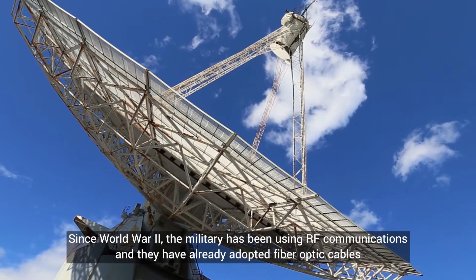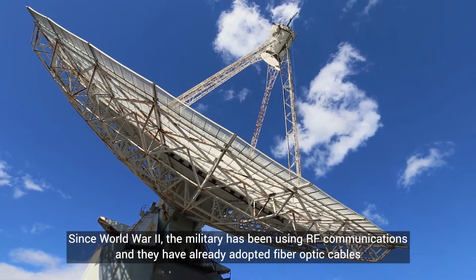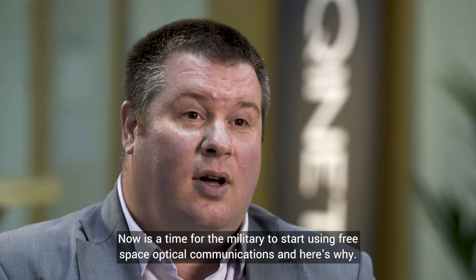Since World War II, the military has been using RF communications and they have already adopted fibre optic cables, but they haven't yet fully embraced free space optical communications. Now is the time for the military to start using free space optical communications, and here's why.